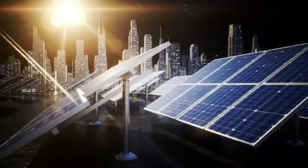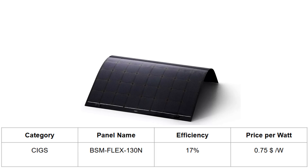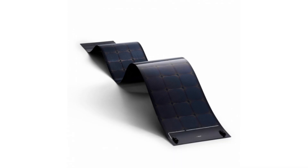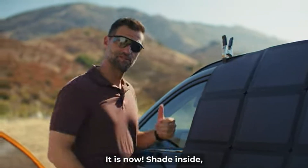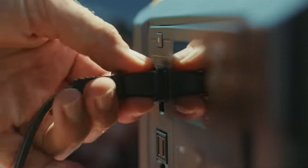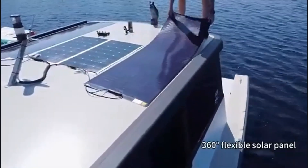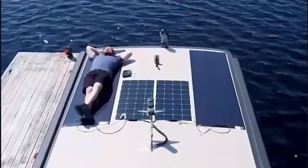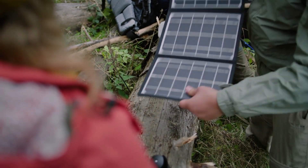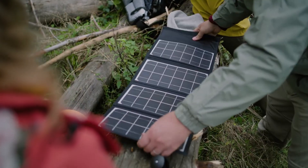The best in the thin film CIGS category is the BSM Flex 130N panel, which is 17% efficient. Its price is about $0.75 per watt. But before you dismiss it for relatively lower efficiency, remember that CIGS panels perform better in low light conditions and are flexible, so they are ideal for portable setups such as camping, RV, or marine applications.